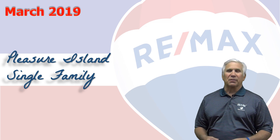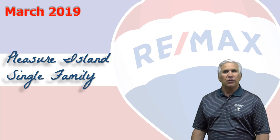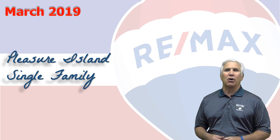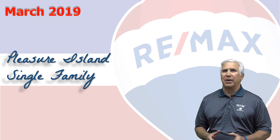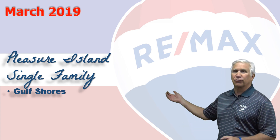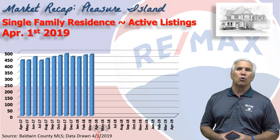Hi, welcome to Coastal Update, presented to you by the brokers and agents at RE/MAX of Gulf Shores. This is the first quarter 2019 report for the single-family housing market here along the beautiful Alabama Gulf Coast, the area we call Pleasure Island, consisting of Gulf Shores, Orange Beach, Fort Morgan, and Perdido Key in Florida. Let's take a look at the first quarter.